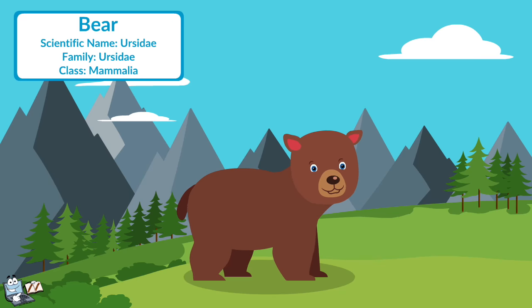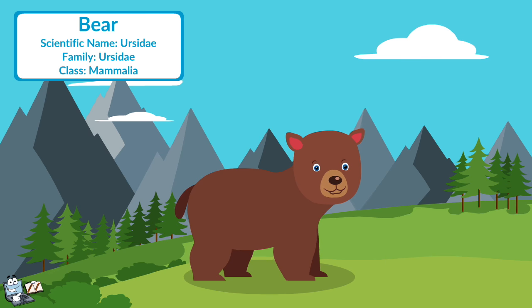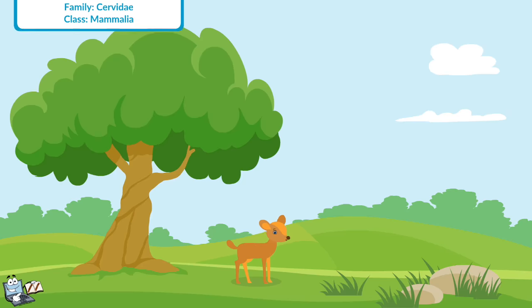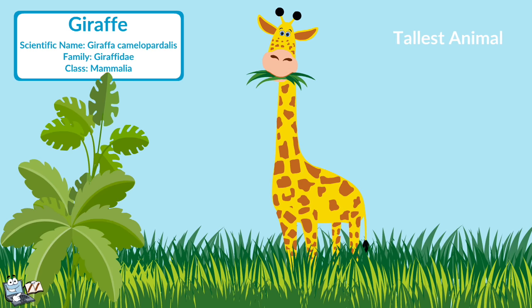Bear: Bears are large mammals that eat mostly meat and fish. Many bears also eat plants, bulbs, and small insects. Deer: Deer have long legs typically suited to the environments they live in. They can jump high and swim well. They love to eat fruits and grass. Giraffe: Giraffe is the tallest animal in the world. The giraffe has a body length of almost 9 to 15 feet and eats grass and herbs mostly.